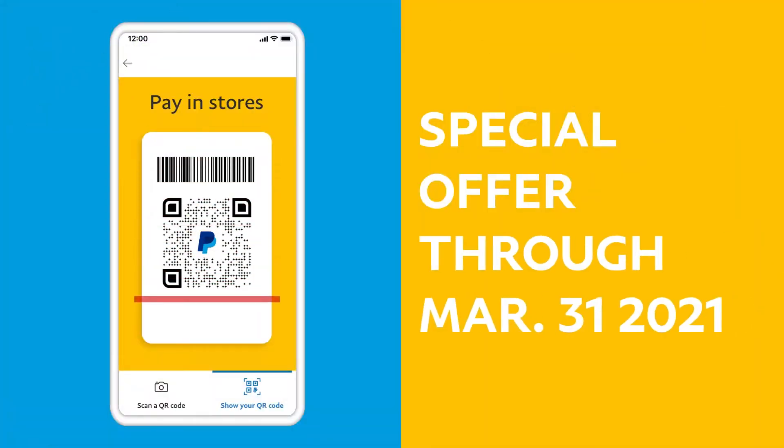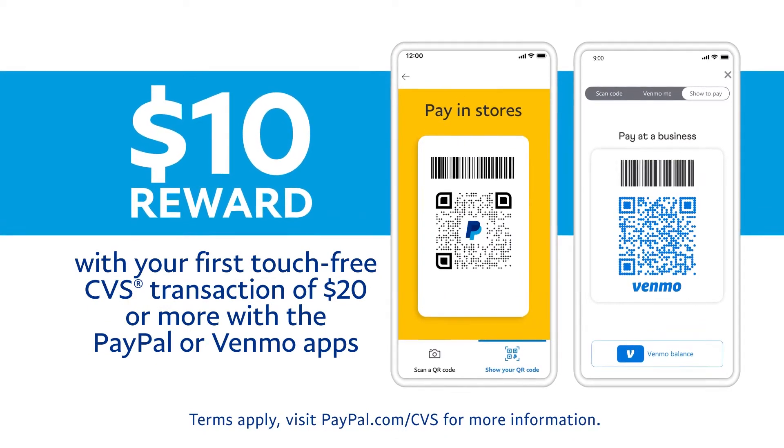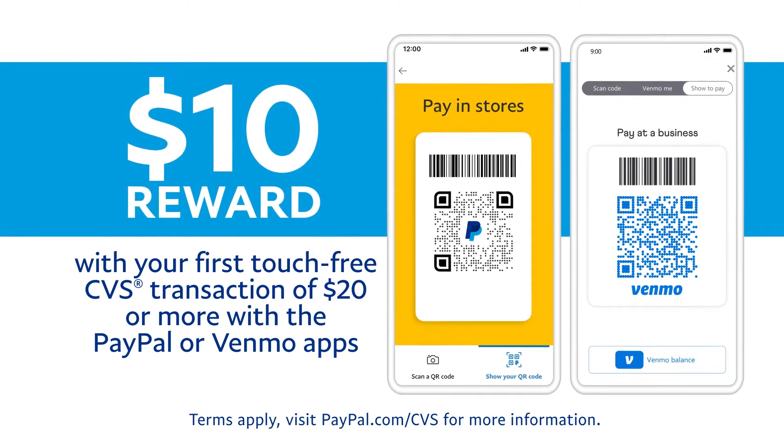And this is a great time to check it out. Now through March 31st, use PayPal or Venmo at CVS Pharmacy Stores and you can receive a $10 reward on a transaction of $20 or more for your first QR code purchase.